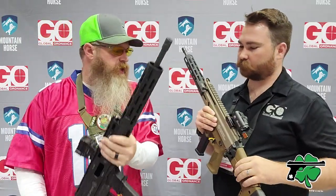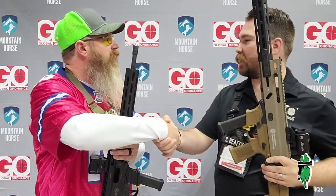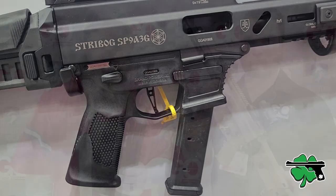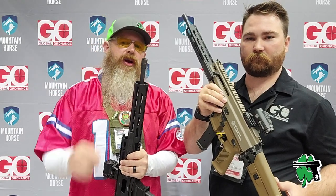Appreciate the time, Sam. Thanks, man. There it is — the Strybox carbine. Thanks for hanging out and thanks for watching. Until next time, don't forget to Chain Fire Freedom.